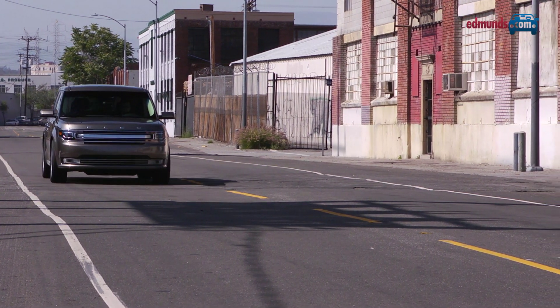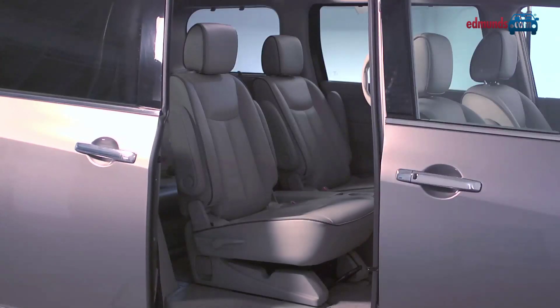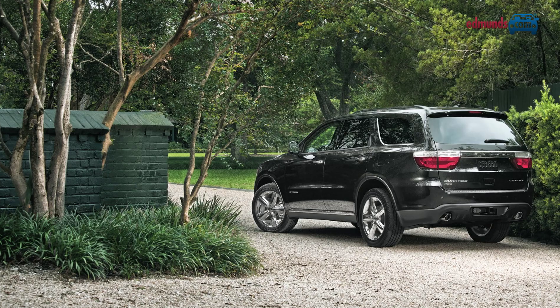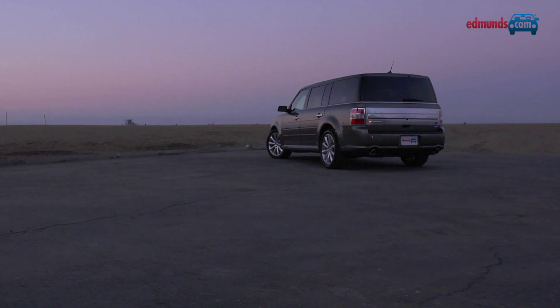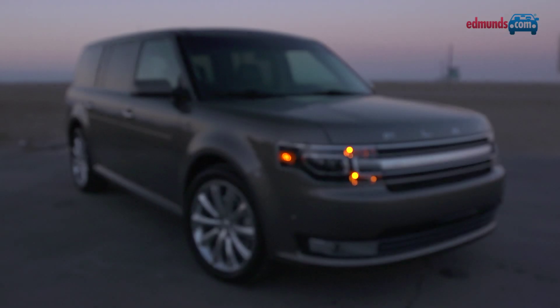As family vehicles go, the Flex is a bit of a curiosity. Minivans such as the Honda Odyssey and the Toyota Sienna offer convenient sliding doors, and they'll also seat eight. As will SUVs like the GMC Arcadia and the Chevy Traverse, while the Dodge Durango offers more versatility for off-roading. But none of these vehicles have the style and the panache of the Flex. Go on, dare to be different. For more information on the Ford Flex and its rivals, go to Edmunds.com.